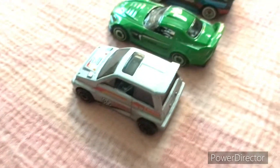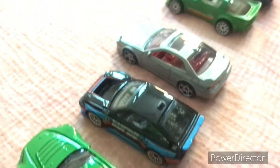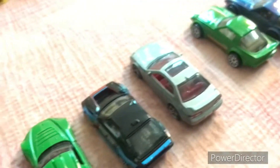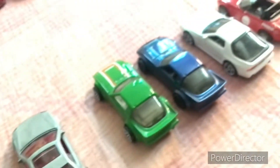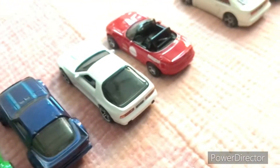Let's go check out the old school JDM models. We have a City Turbo, an S2000, a CR-X, some two FC3S, another FC3S, and another old one.